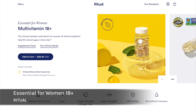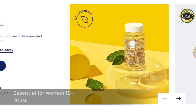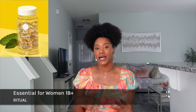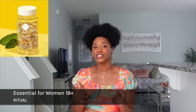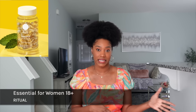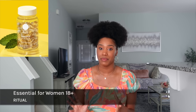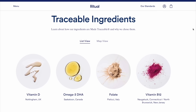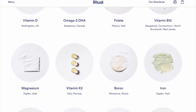My first one is the Essential for Women 18 Plus vitamins by Ritual. This is one of my favorites because it is a high-quality, clinical-backed vitamin that helps to fill in any nutrient gap within your diet, especially for women between the ages of 18 and 49. These vitamins are formulated with high-quality clean ingredients in bioavailable forms.